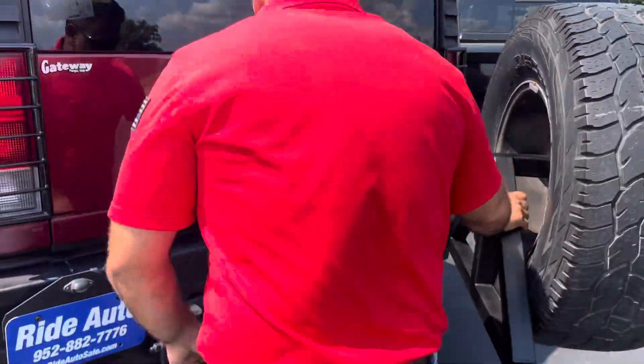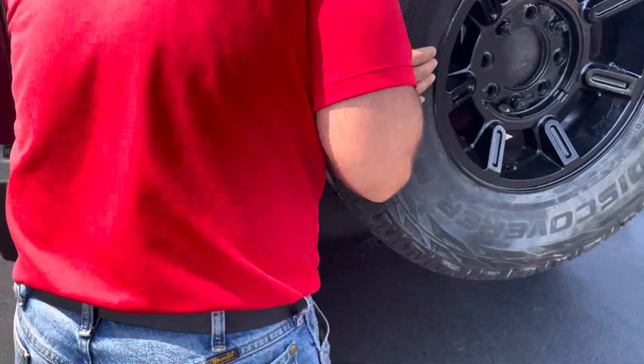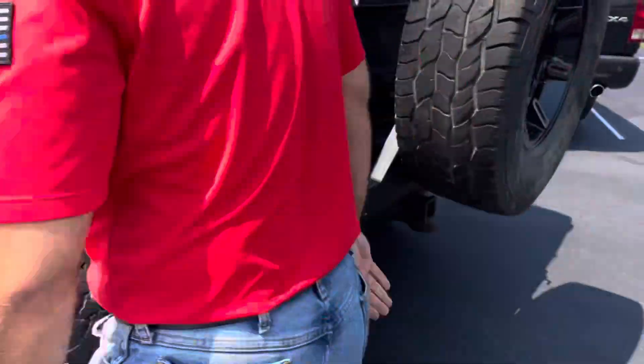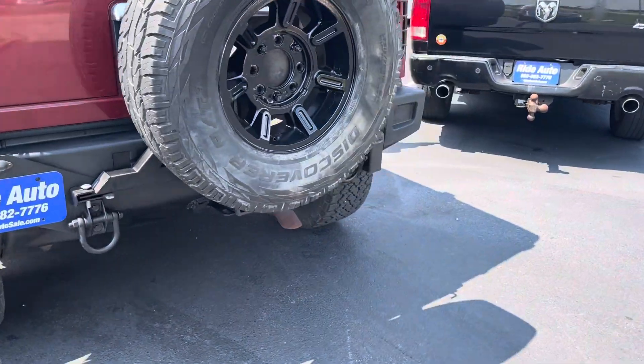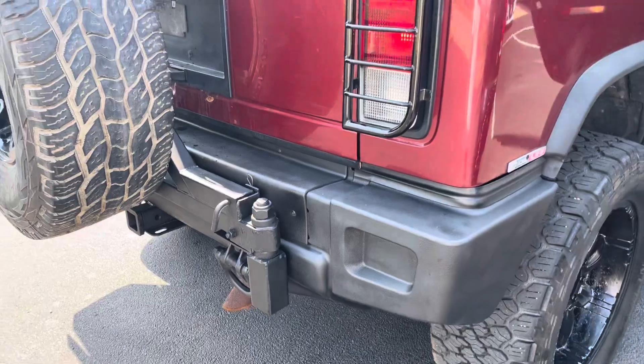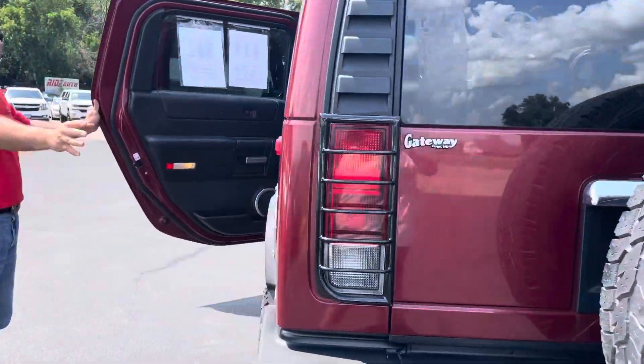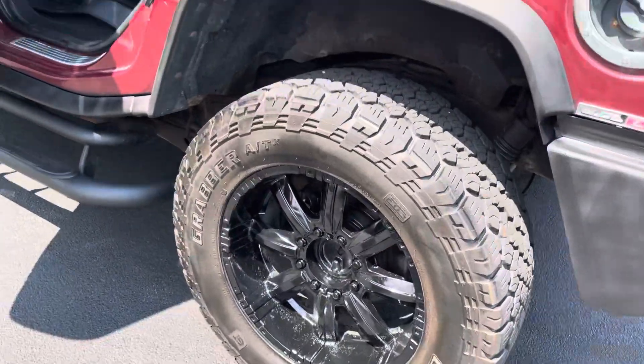And you do have the hitch. I want to step on the gas so that you can hear the exhaust — that sounds really nice. Now, alongside the body, it's in real nice shape. It's got a functional roof rack.